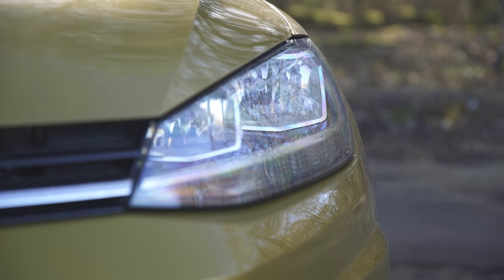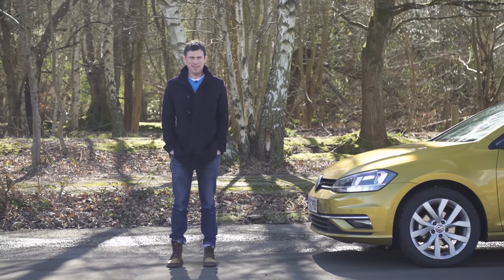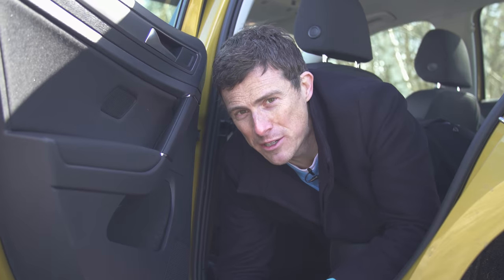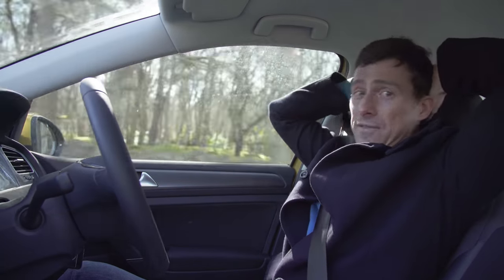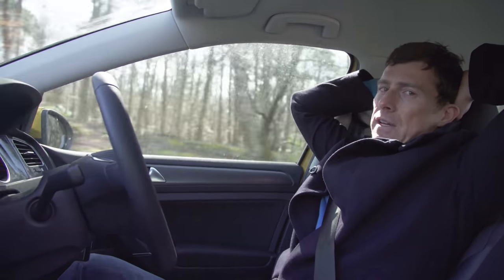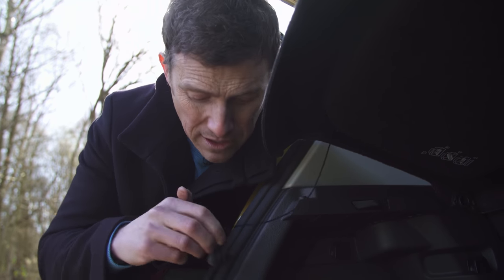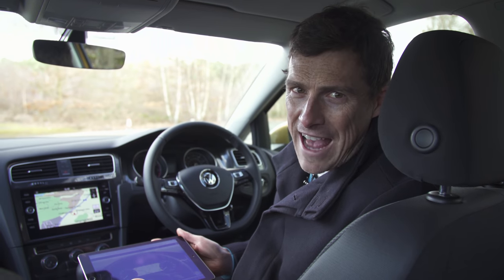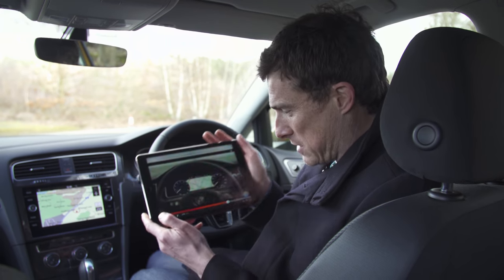Thankfully there's still plenty to like about this Golf to make up for all that. Emergency city braking can now also detect pedestrians — thank God for that. The door pockets are lined with felt, even in the back, so things don't rattle about when you're driving. The optional traffic jam assist can automatically brake, accelerate, and even steer the car for you, taking the strain out of boring city driving — though you do have to keep your hands on the wheel, otherwise it'll disengage. There's a little weight on the end of the parcel shelf cord to keep it taut, and it has rubberized veins so it doesn't make a knocking sound when cornering. You can now get the Golf with Volkswagen's Active Info Display, which essentially means digital dials.